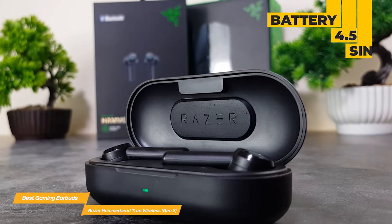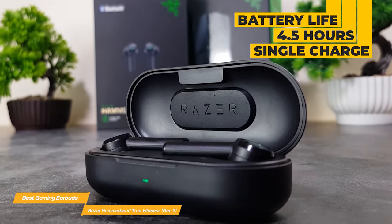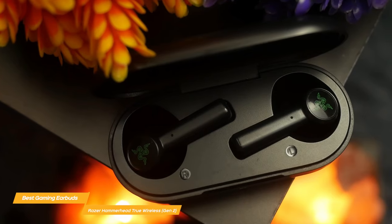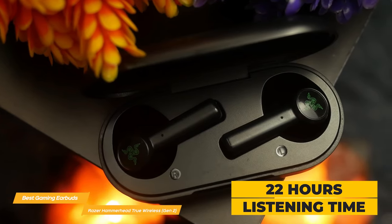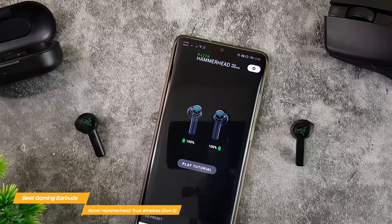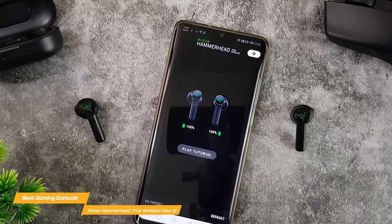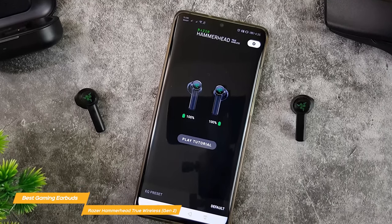The battery life is really good too. They have up to 4.5 hours of listening time on a single charge with ANC on, and the charging case can recharge the earbuds up to 4 times — that's a total of over 22 hours of listening time. The Razer Audio app is easy to use and allows you to adjust the Razer Chroma RGB settings, remap touch gestures, customize the EQ, and get continuous improvements with over-the-air firmware updates.